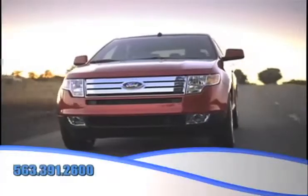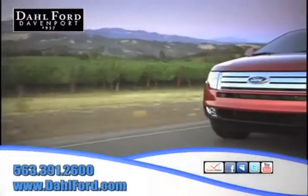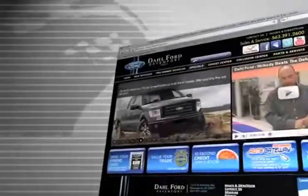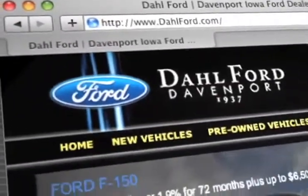And remember, there's no better place to buy your next Ford vehicle than at Dahl Ford in Davenport, Iowa. Check out our interactive website at www.dahlford.com, where you can see our expansive inventory of used vehicles.